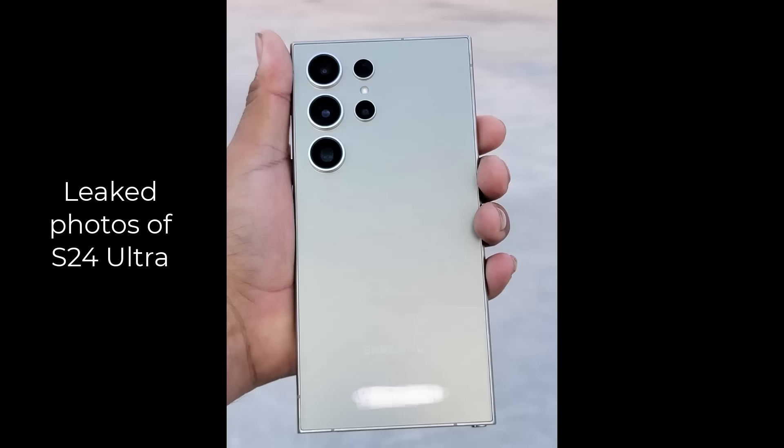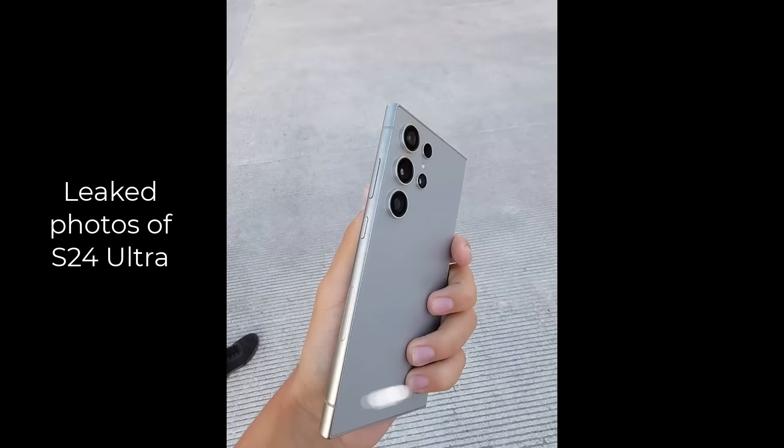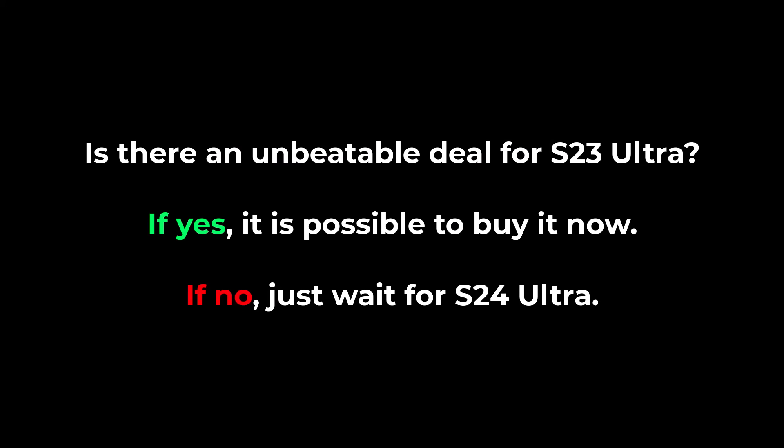So, do you get the S23 Ultra right now or wait for the S24? That's going to be entirely dependent on whether there's a good deal on the S23 Ultra. Last week the S23 Ultra was 25% off — in that case I could have said yes, buy it now, because that's a very good deal. But that deal doesn't exist right now, so as of now it's probably best to wait for the S24 Ultra, because Samsung also comes with some amazing pre-order deals when they release new smartphones.